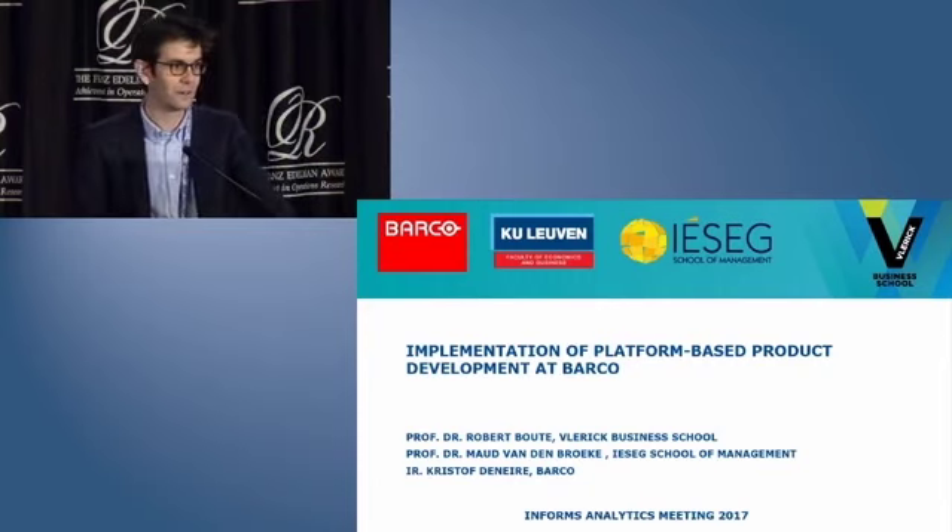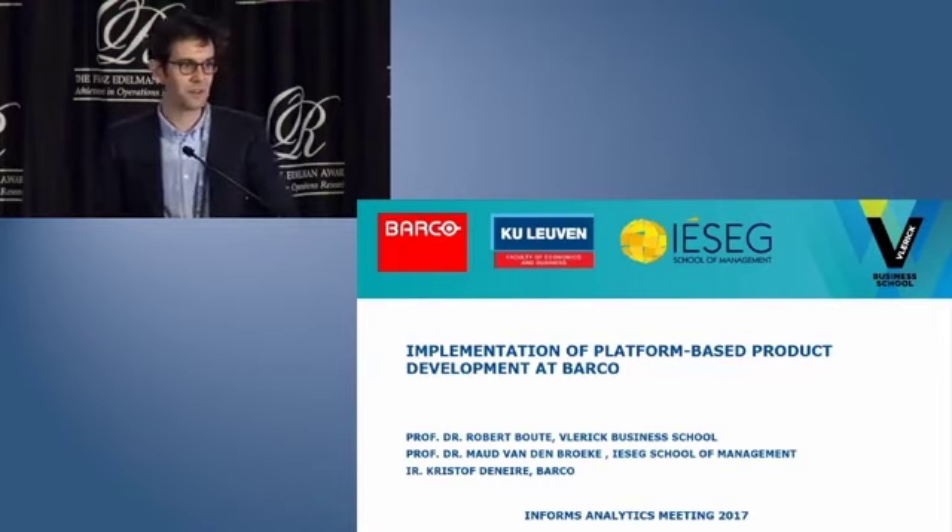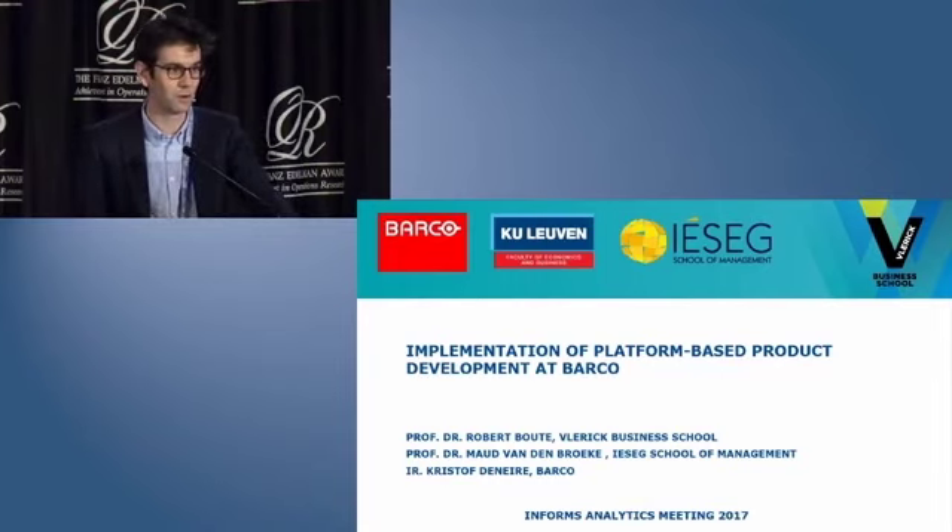She is now a professor at IESUG School of Management in France with campuses in Paris and Lille. Finally, Christophe Denera is supply chain manager of the healthcare division at Barco. Christophe was the project manager of this project at Barco.